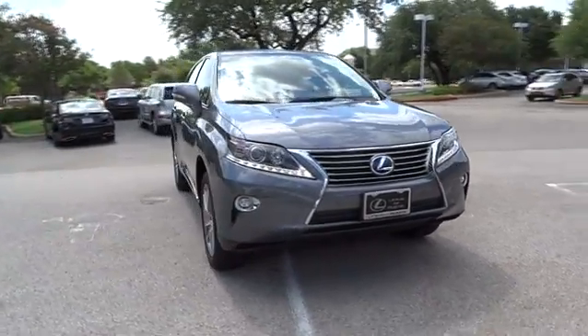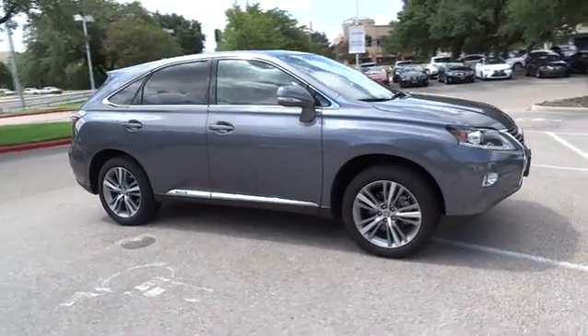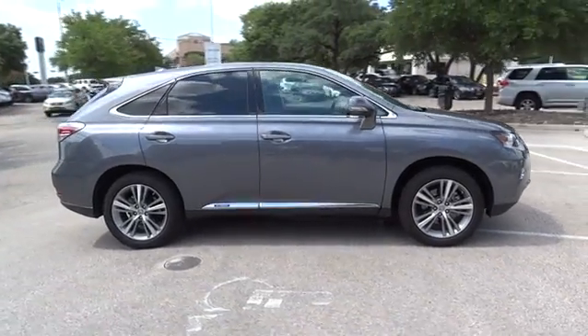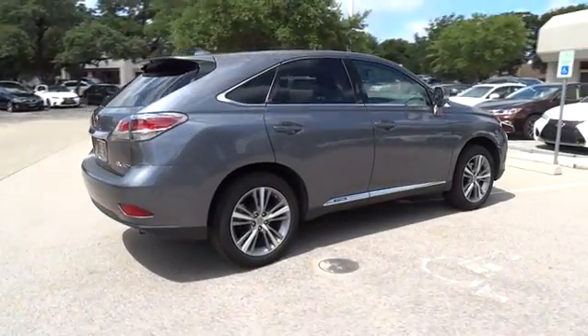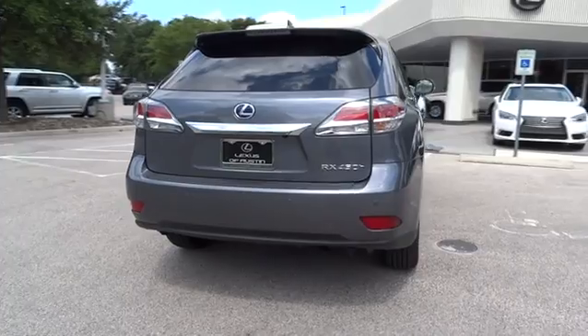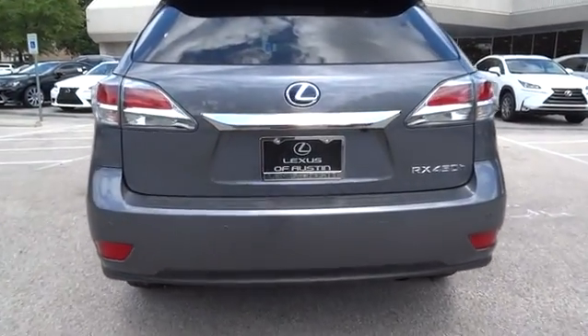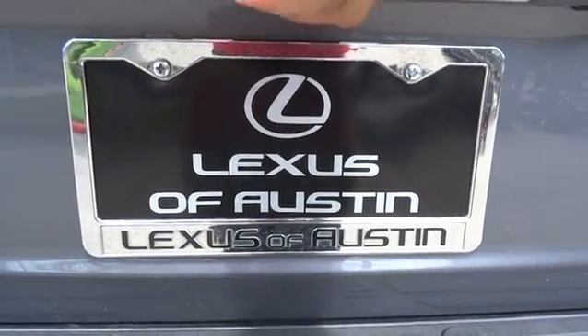The 2015 Lexus RX 450h. The RX 450h hybrid sports the innovative eco mode, allowing your vehicle to consume less energy and regulate the throttle response for even more acceleration. It also features an exhaust heat recovery system that turns off the gasoline engine more quickly, allowing the vehicle to function on battery power alone.